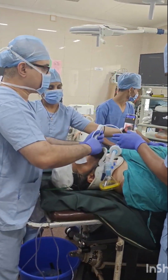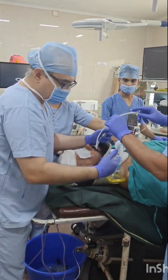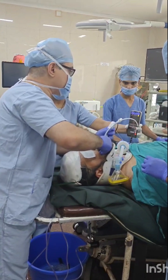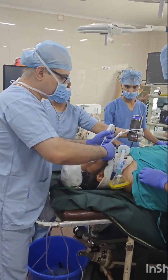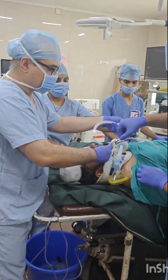Once the bougie is entered into the larynx, the endotracheal tube is railroaded over the bougie. You can see there is almost no movement of the neck. The tube has entered into the larynx; taking the scope out.